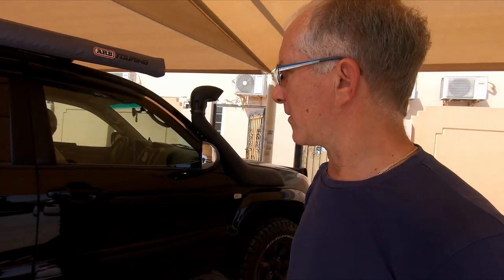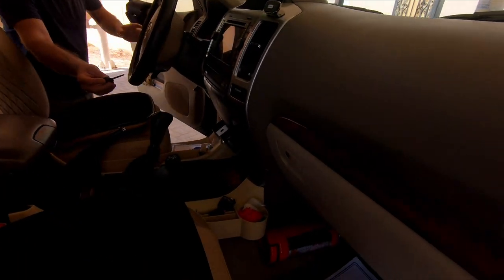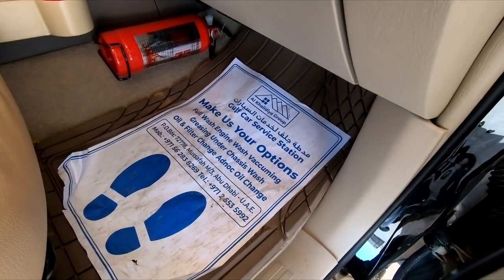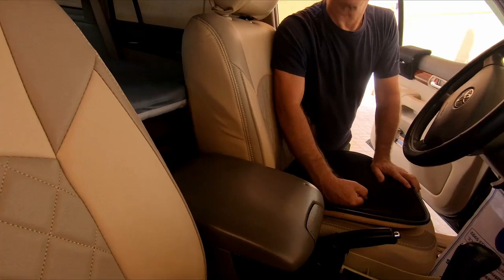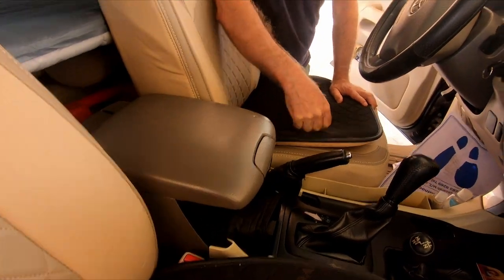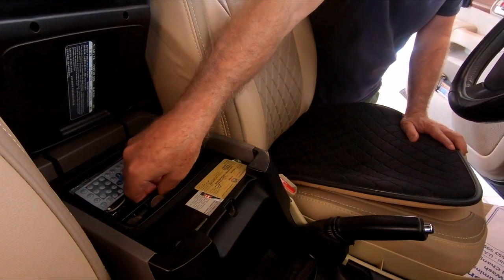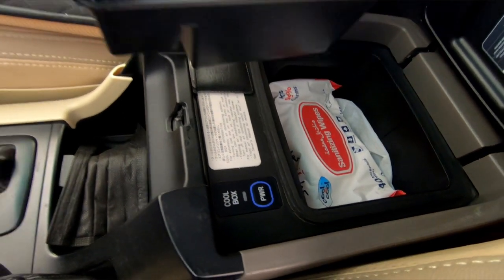Inside it's pristine and super clean - even paper covers on top of the floor mats. There's a fire extinguisher. This Middle East Prado comes with a built-in cool box fridge inside the cabin.